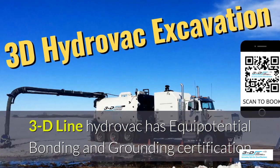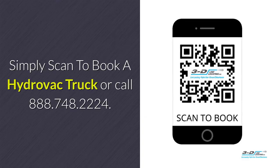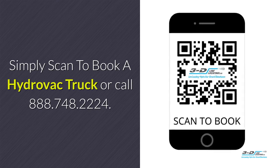3D Line Hydrovac has full certification. Simply scan to book a hydrovac truck.